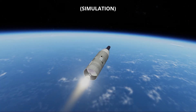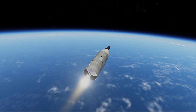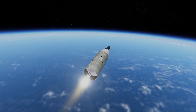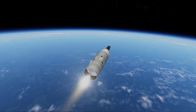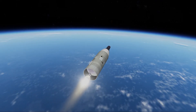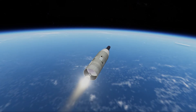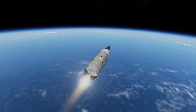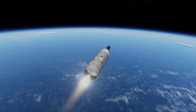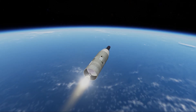All airborne systems are go. We have staging. Stage 2 is running good. Coming up on 3 minutes. The bird is on the line. Guidance looks good. Booster of Fido. Guidance still green. We're still on the line and steering normally. All Fido forces look good. Coming up on Bermuda acquisition at 3 minutes 47 seconds.